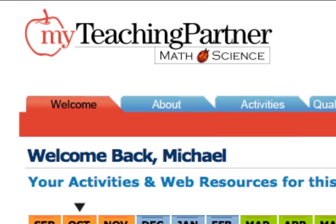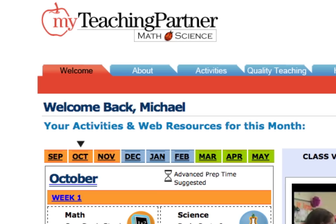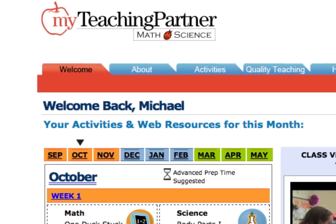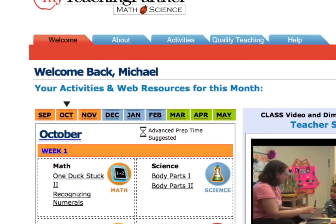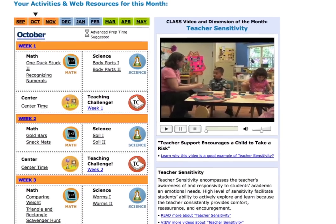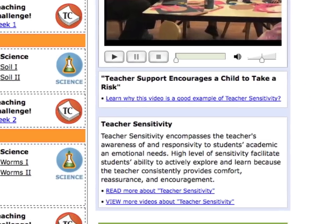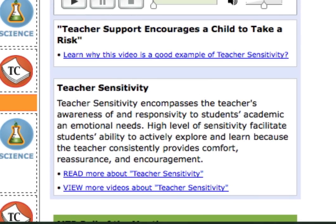From the MTP main menu, teachers can access activities for every month across the year. Every month, a different dimension of teaching quality is highlighted with a video clip and a short description. This month, we emphasize teacher sensitivity and how it can make a difference in children's ability to learn.